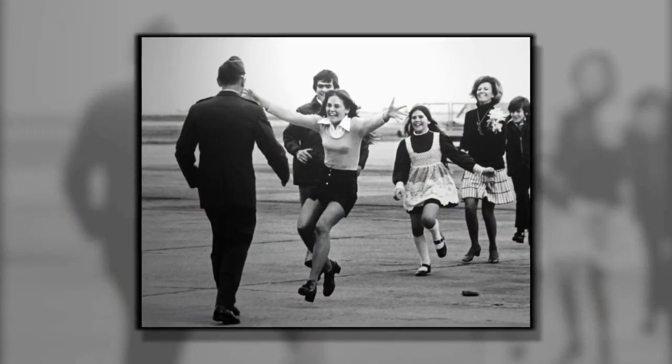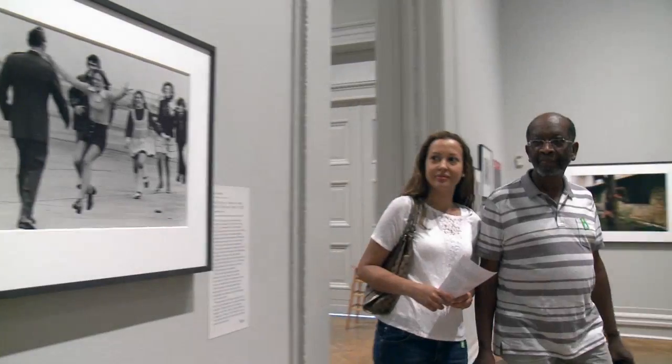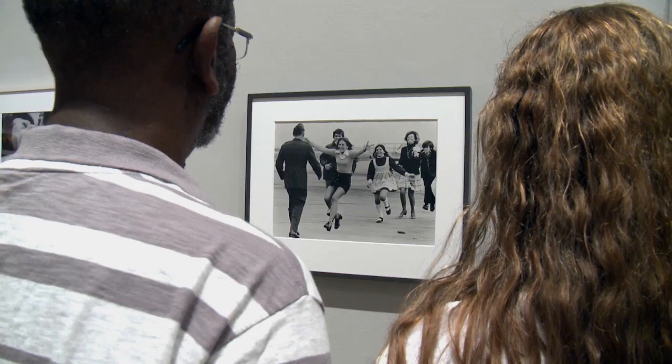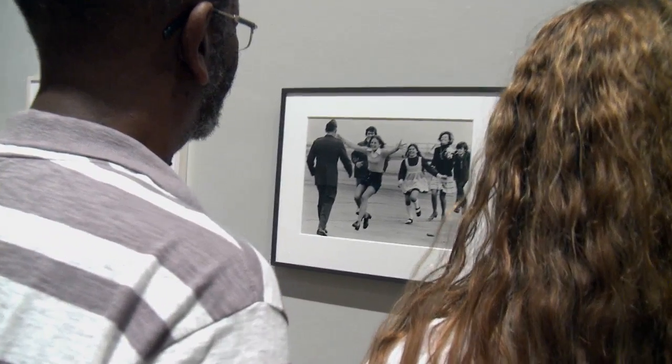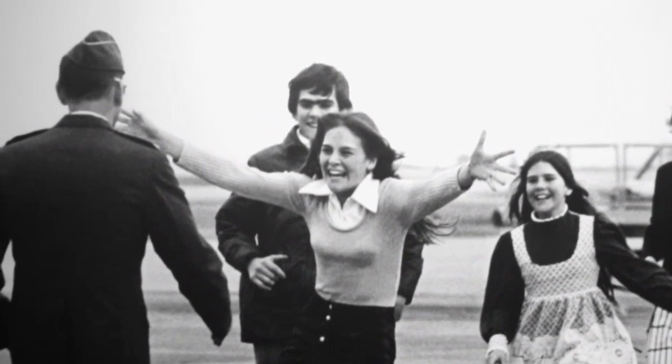Among the unforgettable images of war's aftermath is a shot titled 'Burst of Joy,' taken in 1973 by press photographer Sal Veder. It captures the precise moment when Air Force officer Robert Sturm reunites with his family after five years of captivity in Vietnam. For many Americans, 'Burst of Joy' signified that the long war was finally coming to an end. The image makes one think that this perfect moment lasts forever, just as the photograph lasts forever.